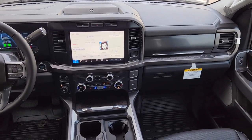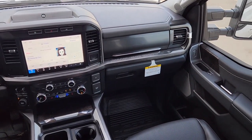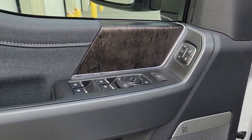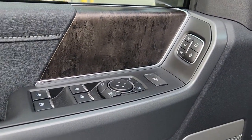Astoundingly strong, yet surprisingly comfortable — that's the F450. See for yourself when you take it out for a test drive. Our professional staff looks forward to giving you excellent service.